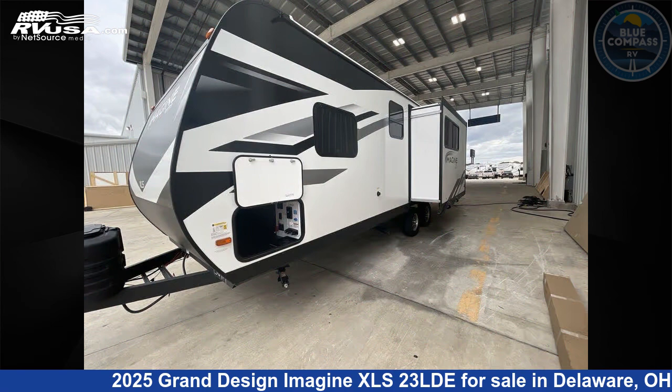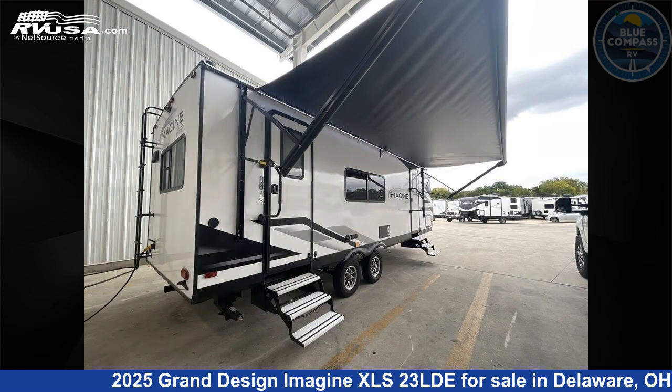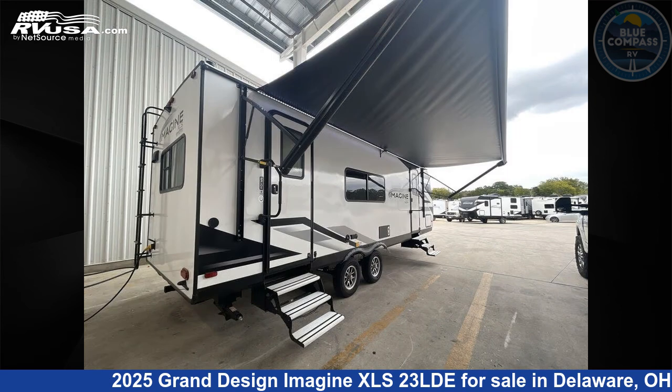This new Grand Design is 28 feet 0 inches in length and features sleeps 3, a slide-out, and 43 gallons fresh water capacity. The floor plan layout of this travel trailer features a front bedroom, rear kitchen, and two entry and exit doors.